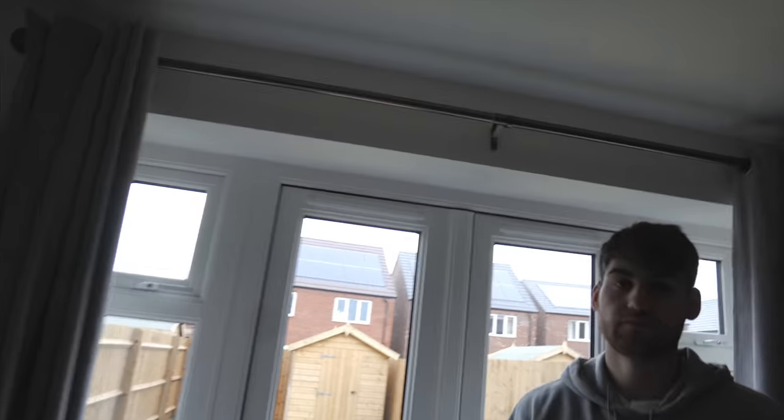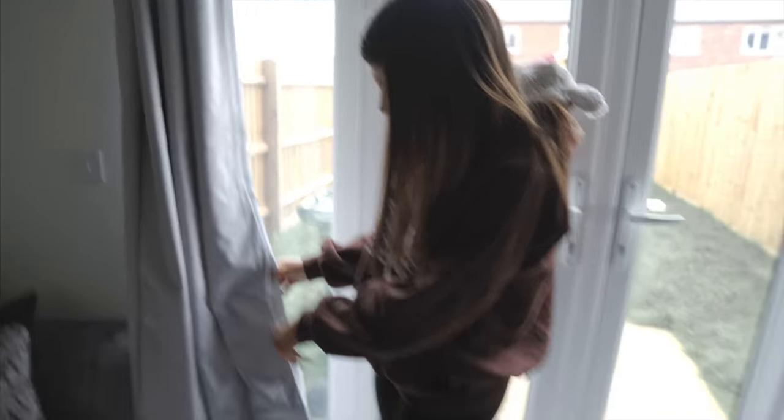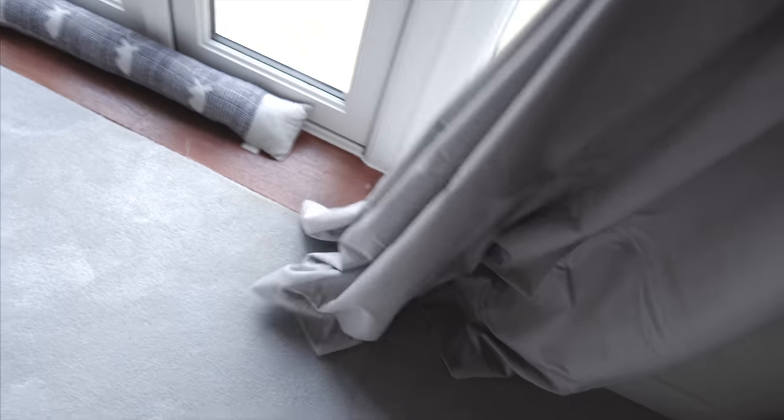The curtain pole is from Dunelm in a shiny metallic grey. The curtains are from The Range — they were quite expensive, about £65, which surprised us. I found gorgeous designer ones in HomeSense for £40 before we moved in but Fab said we'd find equally nice ones cheaper, which didn't happen. We need to get a steamer for the creases — they're very heavy curtains and need steaming to drop out.